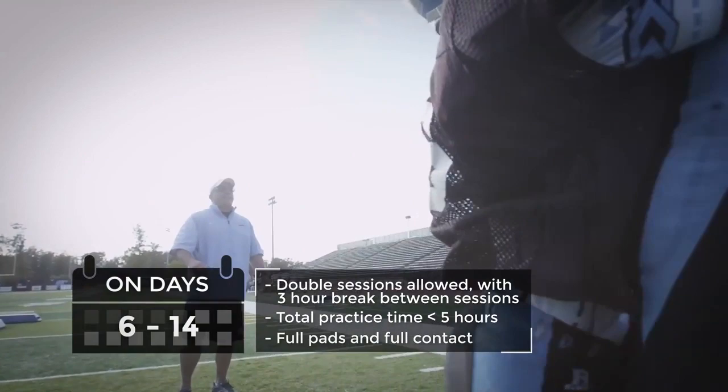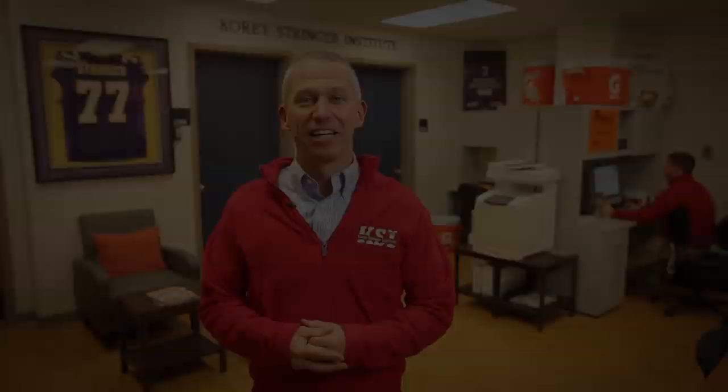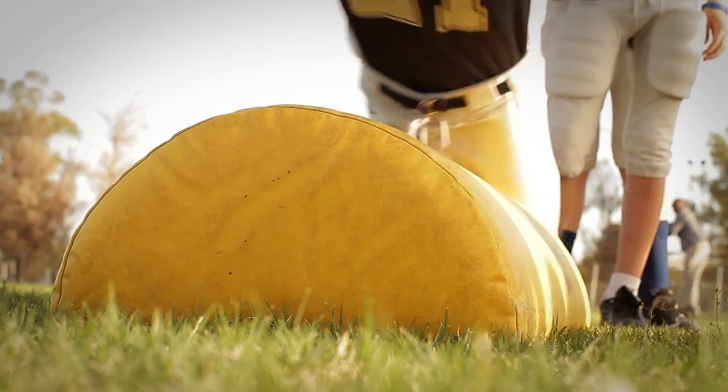Additionally, on days 6 through 14, two-a-day practices should not happen on successive days. It is important to remember that warm-ups, stretching, water breaks, and conditioning all count towards the total practice time. Also, for each of the 14 days, a 1-hour walkthrough is allowable. This session must be separated from practice by at least 3 hours and is limited to 1 hour in length. For youth football leagues that practice fewer than 5 times a week, keep in mind that only practice days when athletes are on the field and exposed to conditions count toward acclimatization.